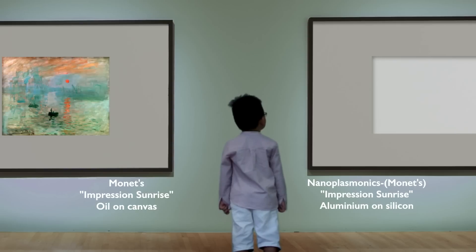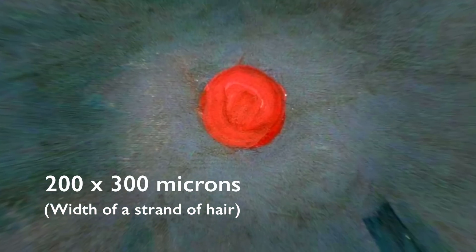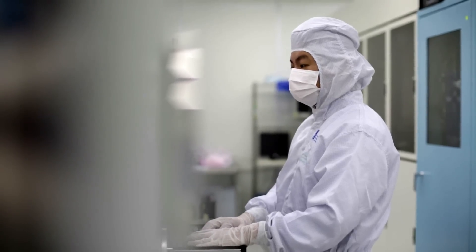We wanted a challenge to test the type of colours that we could get, and with Monet's Impression Sunrise you actually get very subtle brush strokes and also very subtle variations in colour. That would be a good test for what we could do with plasmonic colour printing.